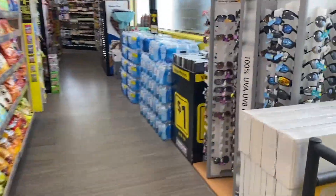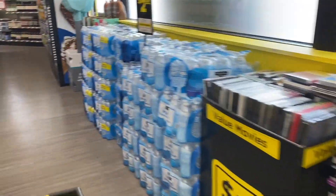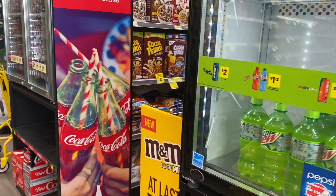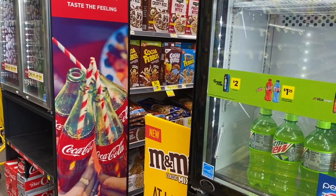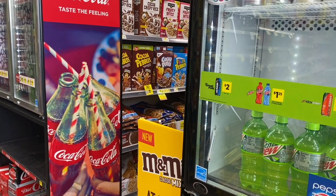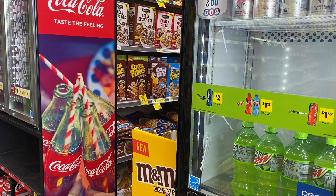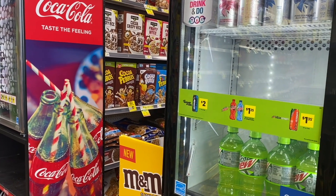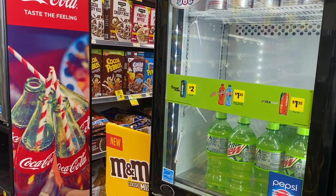Okay guys, we're here in the store and we're going to be doing these ideas of purchases really fast so that you can come and do them right away. Remember to come to the Dollar General store very early so that you can find all of your products without any problem.